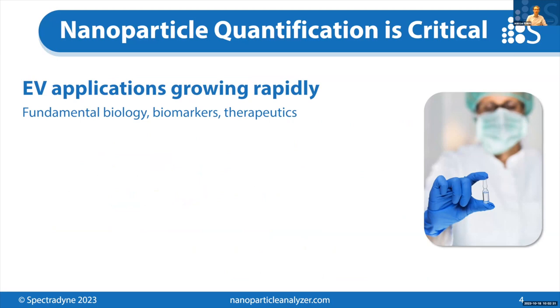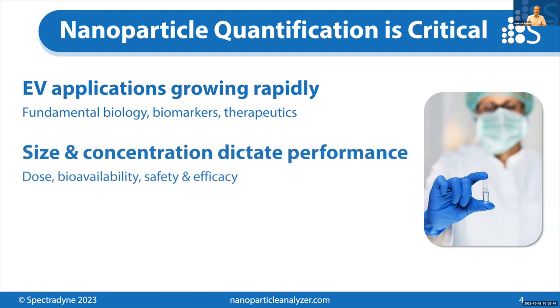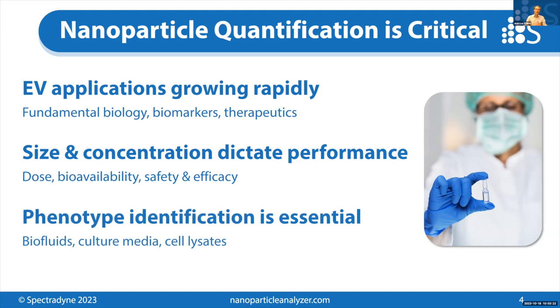Their applications are growing rapidly. We know about understanding their importance in fundamental biology and their potential for use as biomarkers and therapeutics. Importantly, EVs are nanoparticles, and at this size scale, the size and concentration of the particles very strongly dictate their performance or their behavior in a biological context. EVs are produced in very complex samples, so the identification of specific particles in those complex mixtures is really important — they're made in biofluids, cell culture media, and cell lysates.